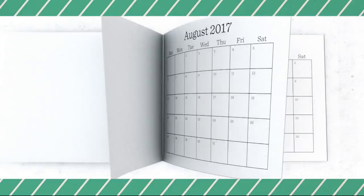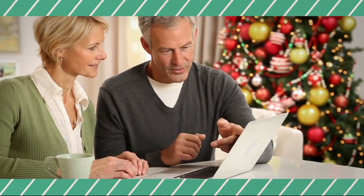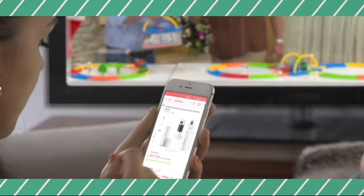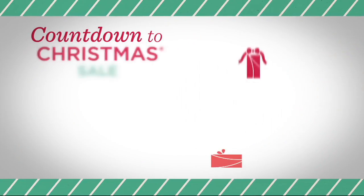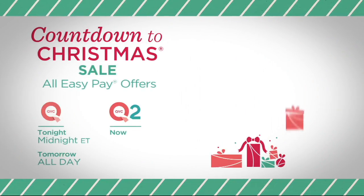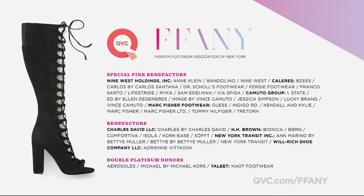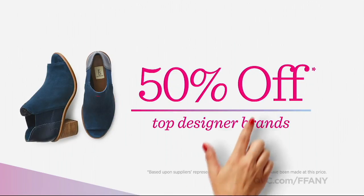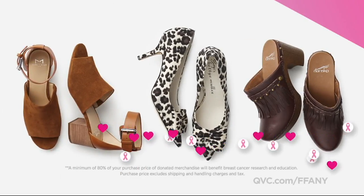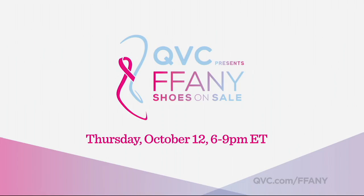The calendar may say September, but Santa is already counting down to the big day, and so are we. Get a jump on your holiday shopping now so you can enjoy the season ahead. Shop holiday decor, toys, and more during our Countdown to Christmas sale. Tune in now on QVC2 and tonight at midnight Eastern, and all day tomorrow on QVC. Shop QVC presents Fanny Shoes on Sale — beautiful shoes by top designers, all at 50% off. Every purchase benefits breast cancer research and education. Great shoes for a great cause. Tune in Thursday, October 12th at 6 p.m. Eastern on QVC.